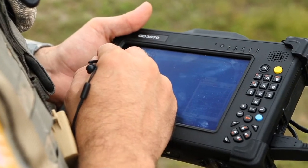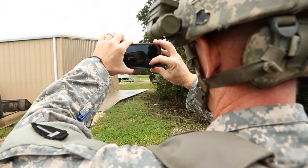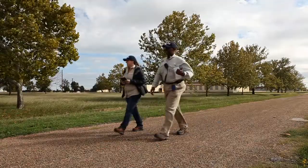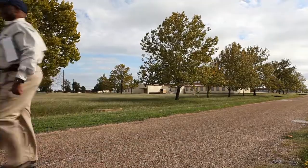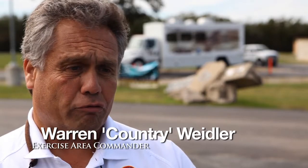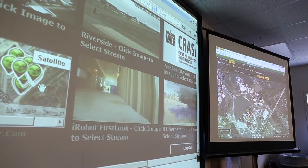We are looking at a scenario where an F3 tornado — a fairly moderate-sized tornado — touched ground at a remote site about nine miles away and stayed on the ground all the way from our riverside location to here, to Disaster City. Over this large area I have resource requests and needs in two different areas, so I need to balance those with information.